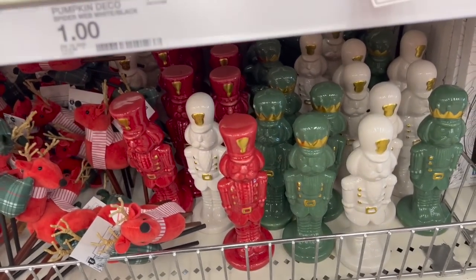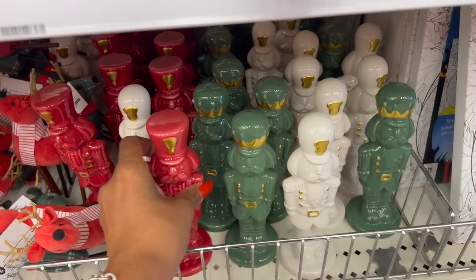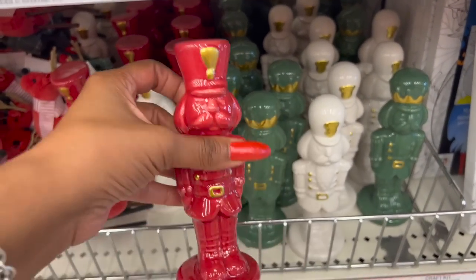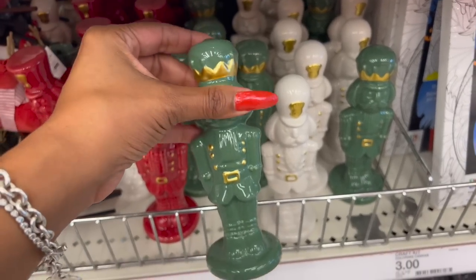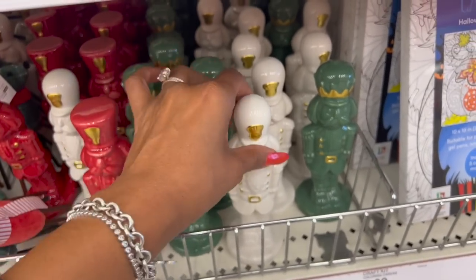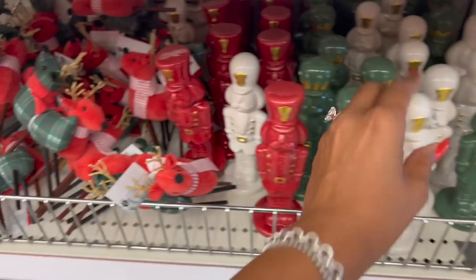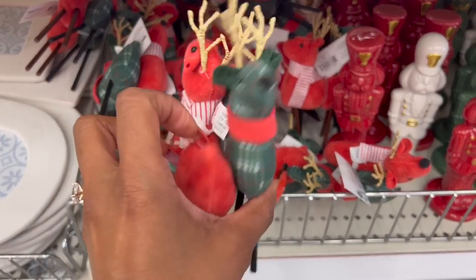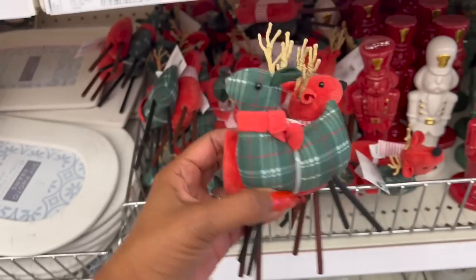They have these little nutcrackers — so cute! They're three dollars in red, green, and white with gold detailing. And look at these two-pack reindeers — so cute too. They only have one color but they're really nice.